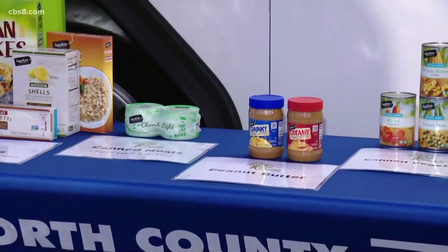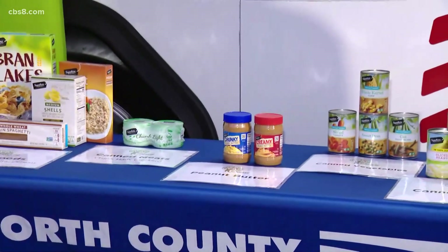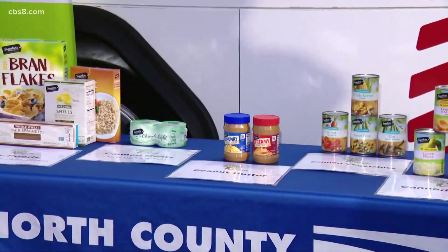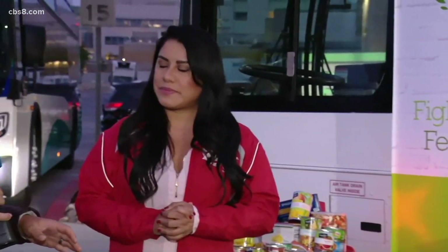A lot of partners are involved in putting on this type of food drive. MTS is obviously taking on one of the bigger roles here and trying to make sure that we're helping out families. Gracia is joining us here with MTS. We were just talking about the food that you can buy in person, but there's an online element as well, right?